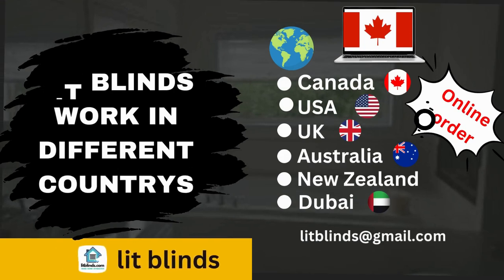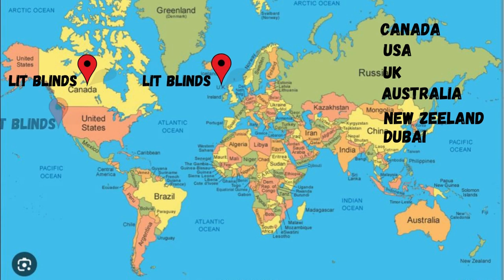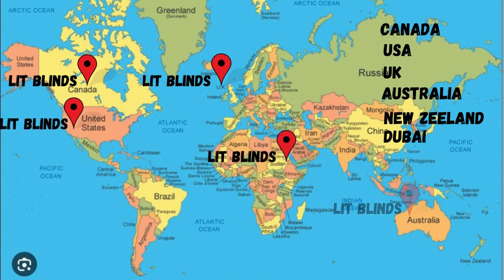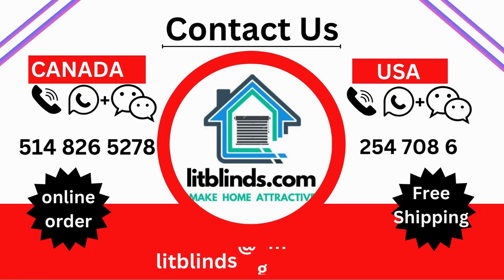Lit Blinds provides free shipping and 50% off in each country. Order quickly to save. Contact us at Canada/US: 514-826-5788, USA: 547-086-262, or email litblinds@gmail.com.